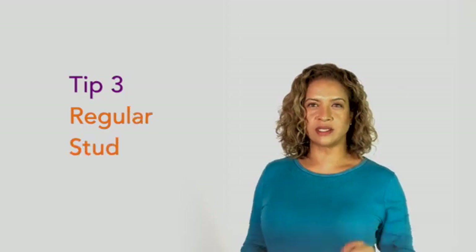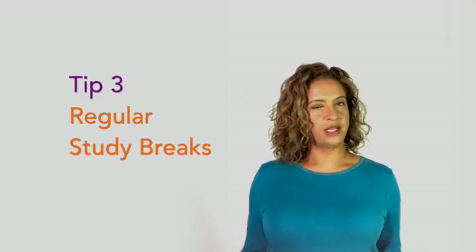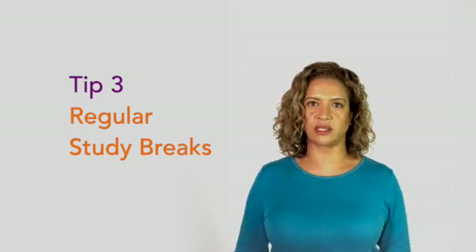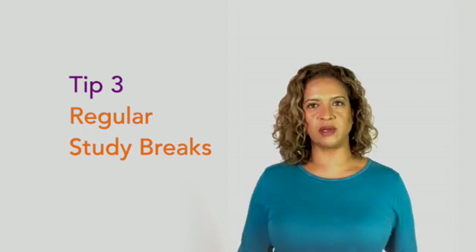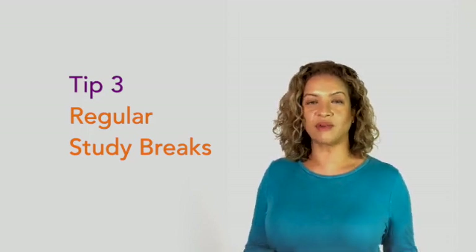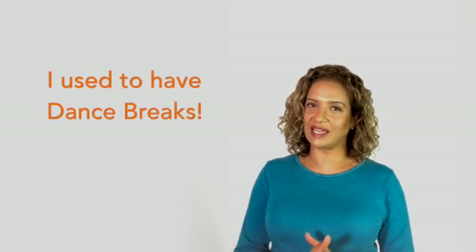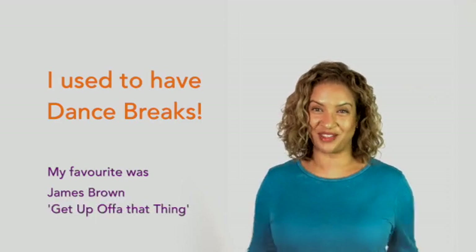Number three — something I certainly did a lot when I was studying — is to take regular study breaks where you do something active, even if it's just standing up and down a few times, doing some stretches or jumping jacks. Sitting down for too long will give you a backache, get you demotivated, and you'll actually learn much more quickly and efficiently if you have regular breaks. When I was studying I used to have dance breaks — James Brown, 'Get Up Off of That Thing,' kept me going.